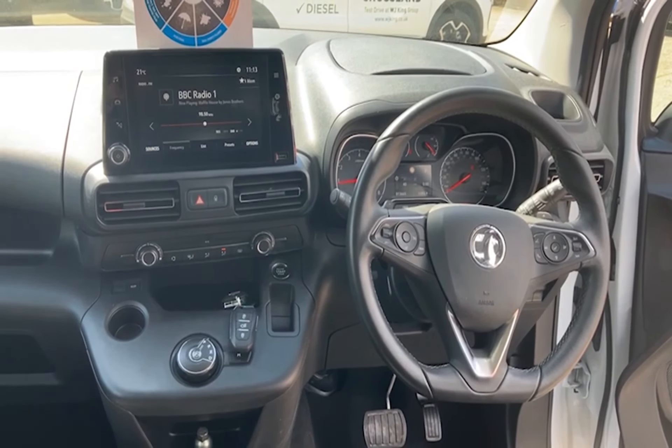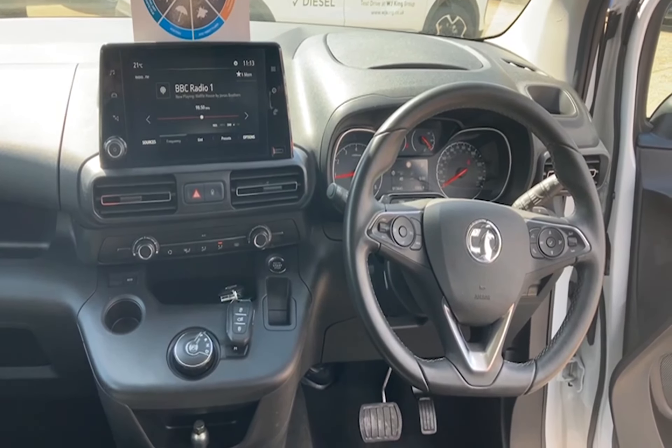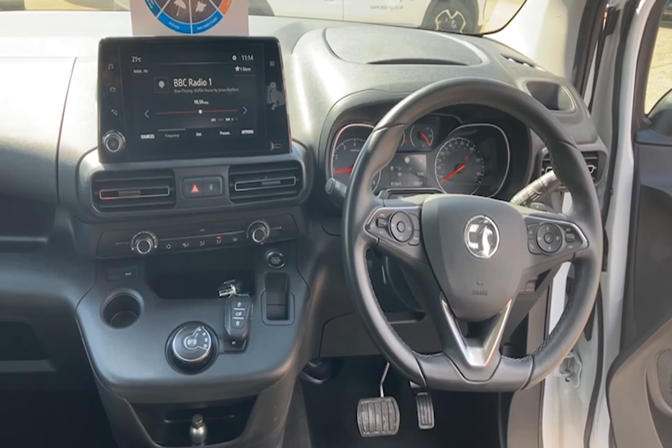It also has Bluetooth, Aircon, Tire Pressure Monitoring, Stop Start and Telephone Connection.